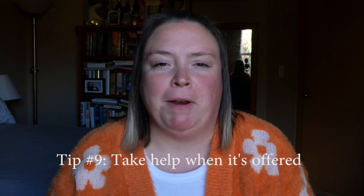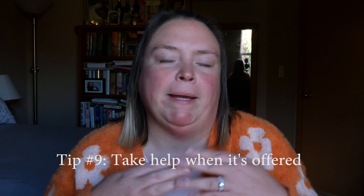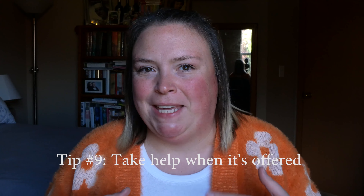Tip number nine is to take help when it's offered. I struggle with this because I want to be the hostess with the mostest, but taking on every single thing can be very stressful. When guests arrive and someone asks if there's anything they can do, take advantage of their generosity and assign them a task — let them load the dishwasher, put finishing touches on a dish, organize how everyone's going to dish up, or finish setting the table. These little things take items off your plate and reduce your stress so you can enjoy the day too.